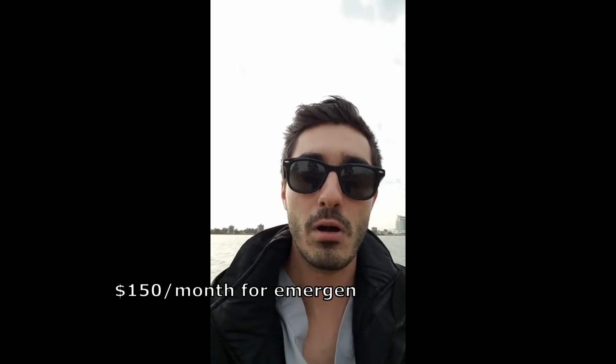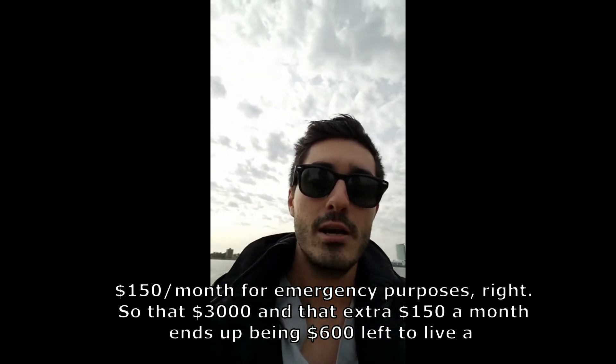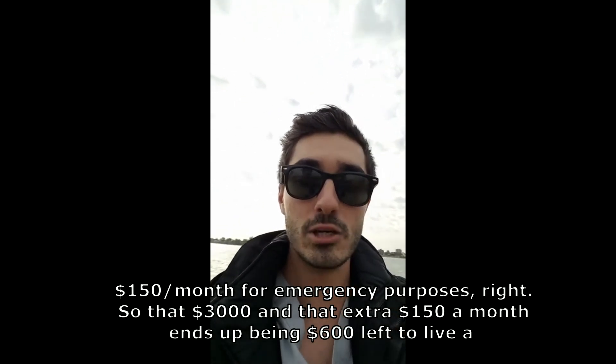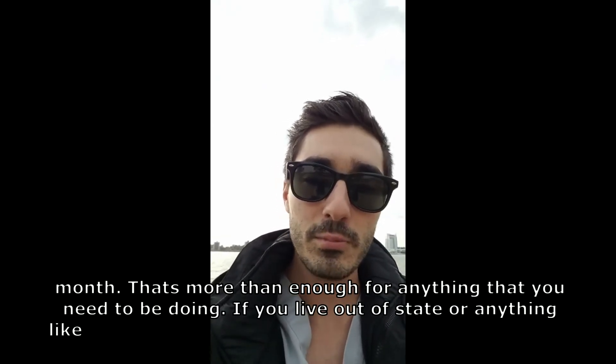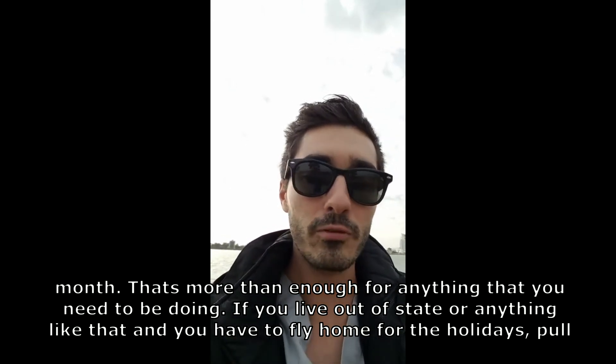On top of that, I set aside about $150 a month for emergency purposes. So that $3,000 minus $150 a month ends up being about $600 left to live on per month, and that's more than enough for anything you need to be doing.